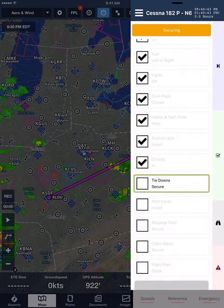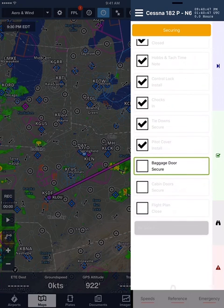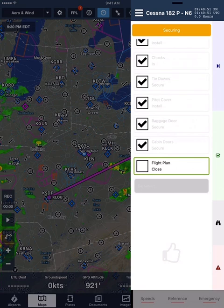Chocks. In. Tie downs. Secure. Pitot cover. Install. Baggage door. Secure. Cabin doors. Secure. Flight plan. Close.